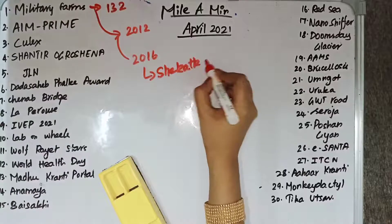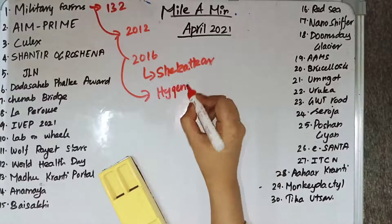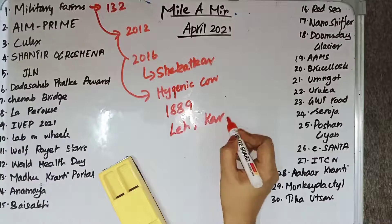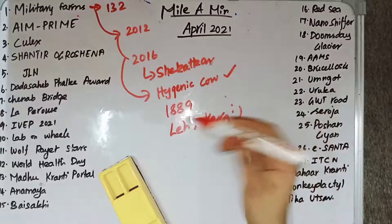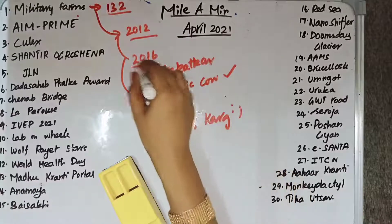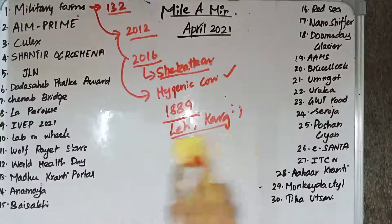Military Farms were created to provide hygienic cow milk to the troops. They were created during British India, established in 1889 in Allahabad, and later also in Leh and Kargil. They have now closed after 132 years of service, with the Quartermaster General Branch recommending closure in 2012 and the Shekatkar Committee in 2016.